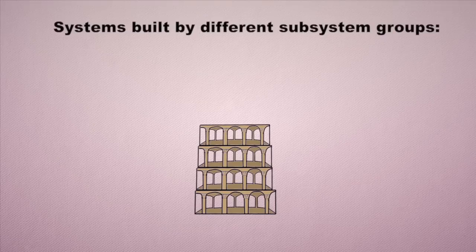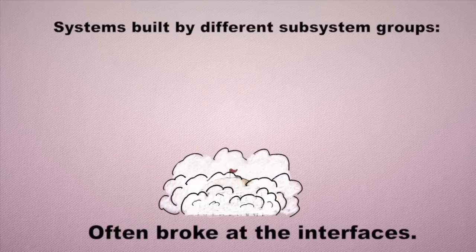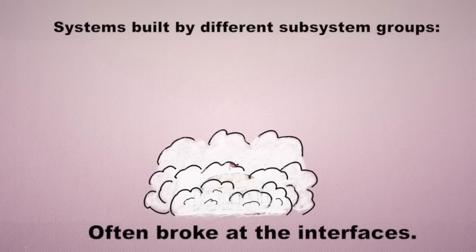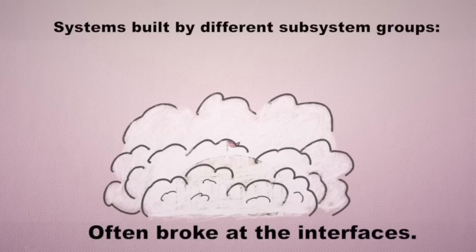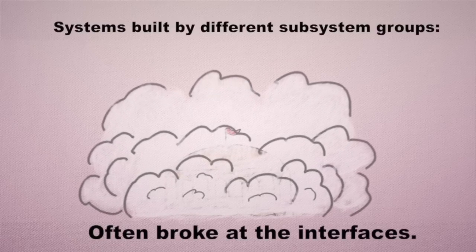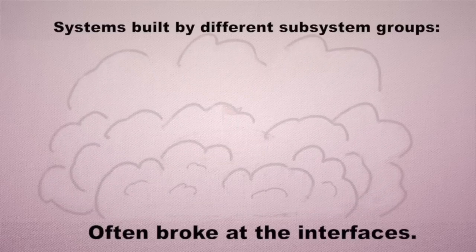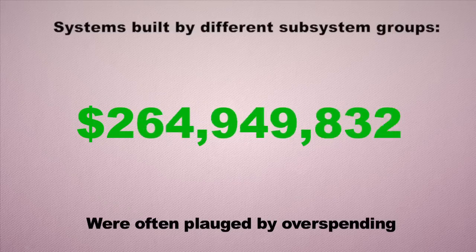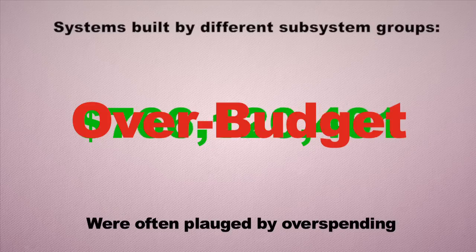Systems or pieces of the system will be built by different subsystem groups, and in many cases when you put those subsystems together, the system might not perform all the functions it was supposed to. Historically, systems built by different groups that weren't well coordinated and lacked an overarching systems engineering discipline often broke at the interfaces when you tried to plug all the pieces together, requiring a lot of additional money for rework and redesign.